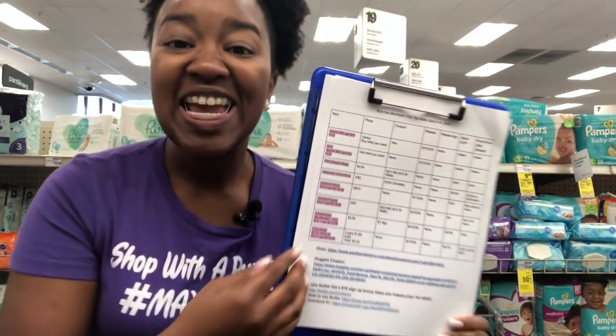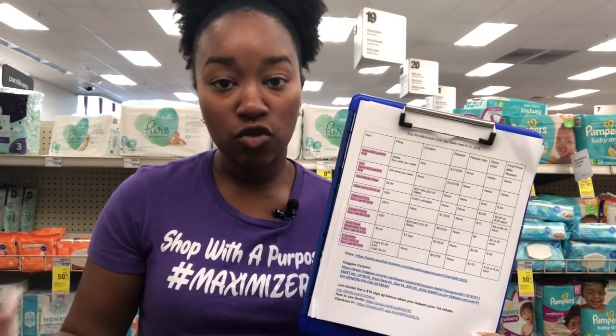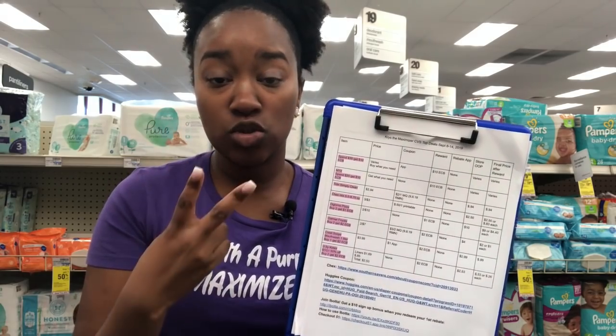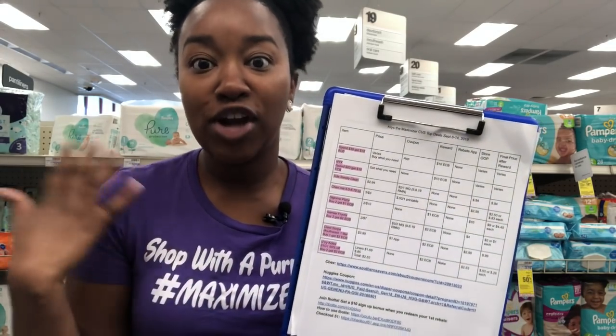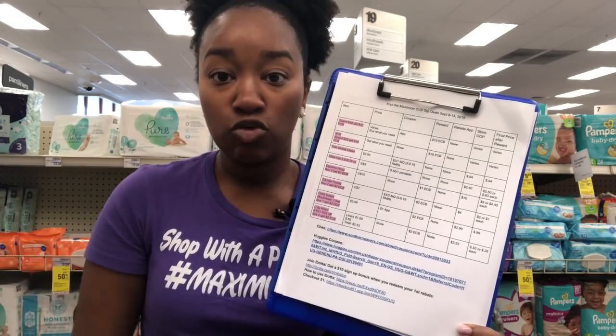I do provide a printable breakdown linked in the description box. It is a Google document that you can print out or view on your phone using the Google Docs app, and it shows you all of the top deals this week. I also do a full top deals video where I go through each deal individually with coupons. Anything highlighted in pink is a beginner deal — deals you can do even if you're just starting to coupon. Coupons come from the 9/8 inserts, the CVS app, printable coupons, or some deals require none at all. All rebate apps are linked below.